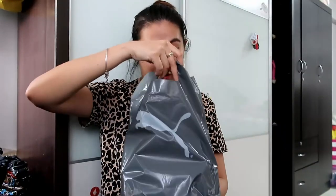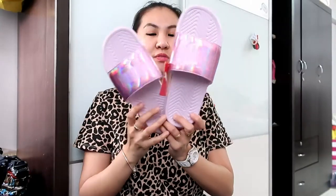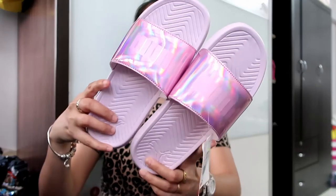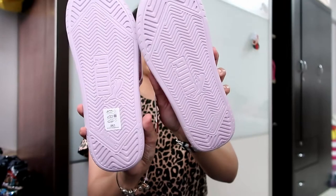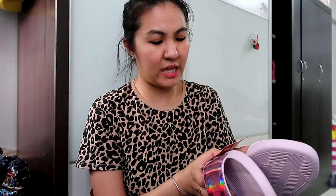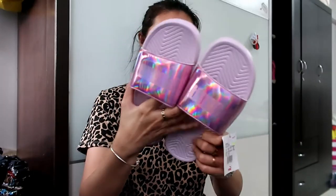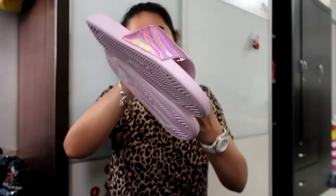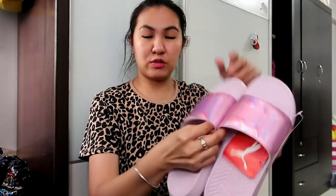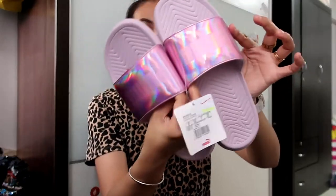From Puma I bought sliders for about $25. I've been looking for sliders for quite some time. The name is Pop Cat Chrome, Winsome Orchid, US size 7, made in Vietnam. It has a cushion inside with a soft material that bounces back — very comfy. It has a chrome metallic pink finish. I like it.